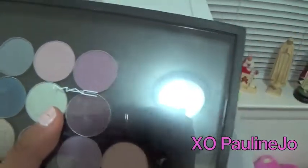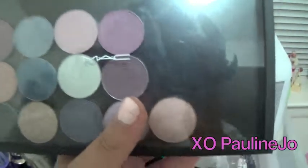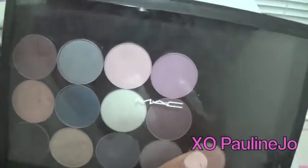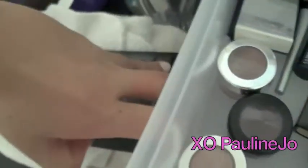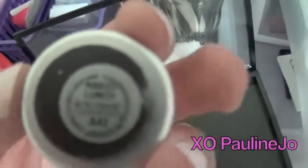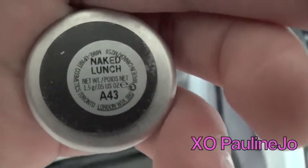This is my MAC palette. Funny story — I just found out that the individual shadows and the actual case are significantly cheaper than I thought. The shadows are ten dollars instead of twelve, and the case is only eight dollars. What I really love is that on the back of each shadow there's a magnet with the name of the eyeshadow, which is super great. I totally love MAC and would suggest it.